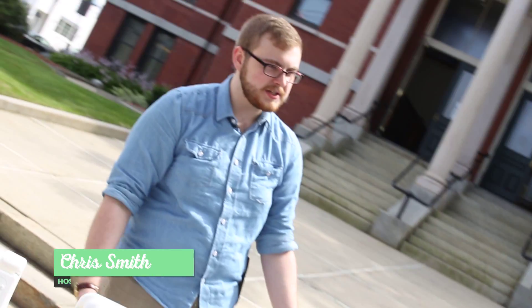Hey, I'm Chris Smith here at Peabody City Hall for the Farmer's Market every Tuesday from 1 to 6. We're gonna go check out some stands here.